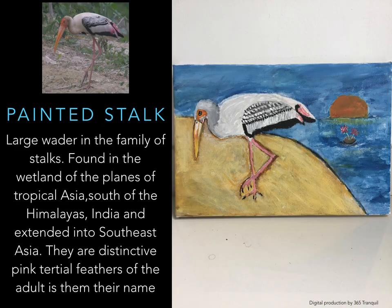Painted Stork — a large wading bird in the family of storks, found in wetlands of the plains of tropical Asia south of the Himalayas in India, extending into Southeast Asia. They are distinctively pink. The pink feathers of the adult give them their name. Colors: orange head, pink feathers, black markings, pink legs, long pink bill.